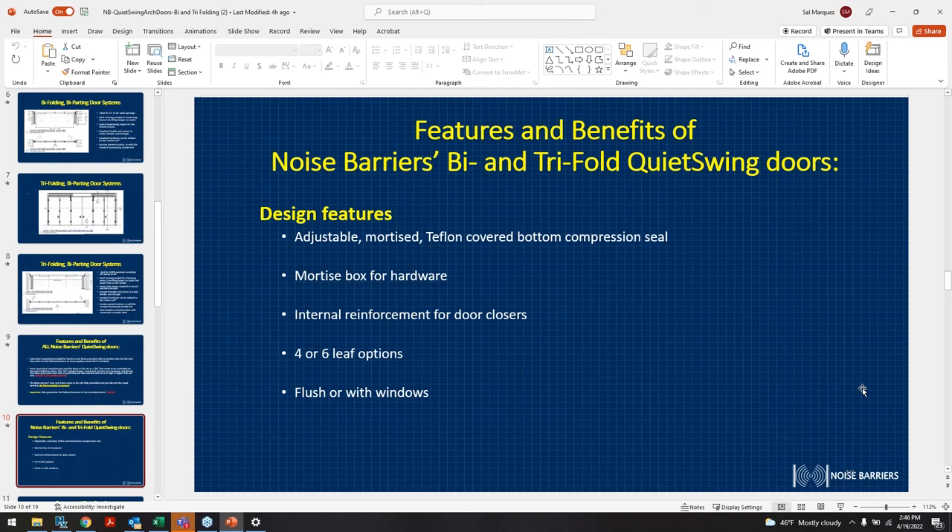The mortise box allows for a possible hardware change in the future when they want to lock the two active leaves. Internal reinforcement for door closers is the same scenario — if door closers or operators are being installed in the field, we also do the internal reinforcement. We have a four to six leaf option, so depending on the size of the door we can go up to six leaves to give optimum space to get through.